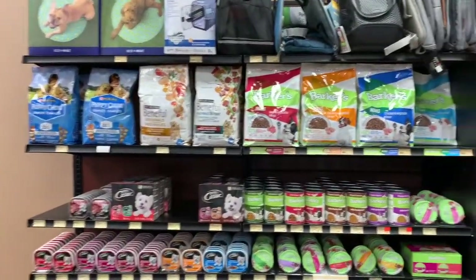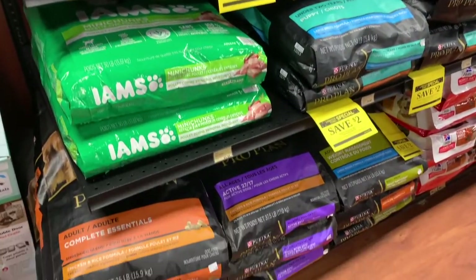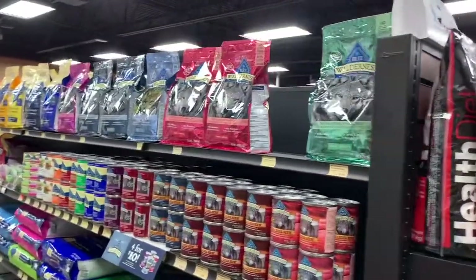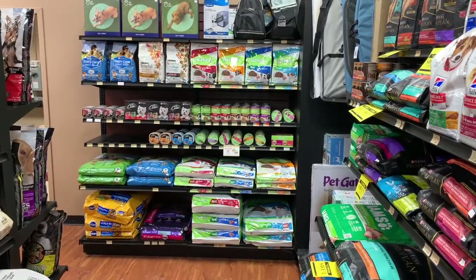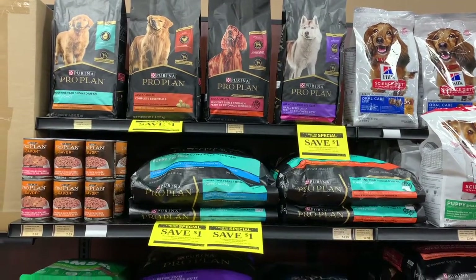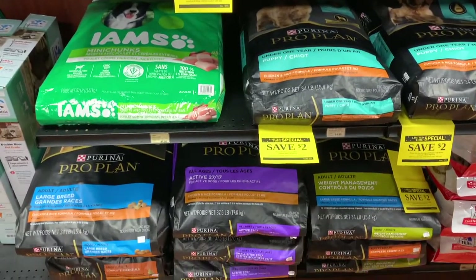The biggest competitors to Purina in Pet Value were Pedigree, Iams, and Barkers. Purina offers competitive pricing to combat this competition. Pet Value was the only location visited that offered Purina's premier brand, ProPlan, whose biggest competitors are Nutro and Blue Buffalo. ProPlan was the only Purina dog food that had an in-store promotion going on for it. Purina's dog food line had a good amount of shelf facings, with its close competitors combined only having just about double the facings.